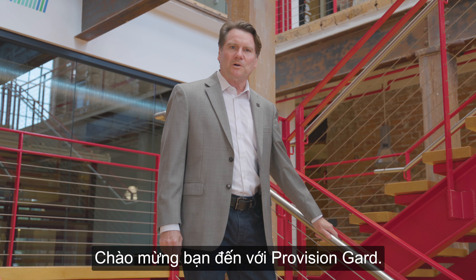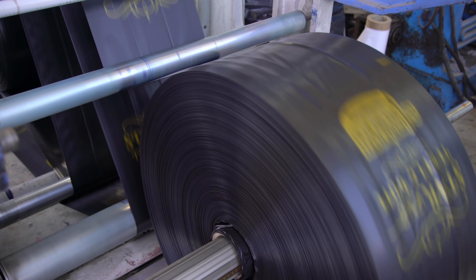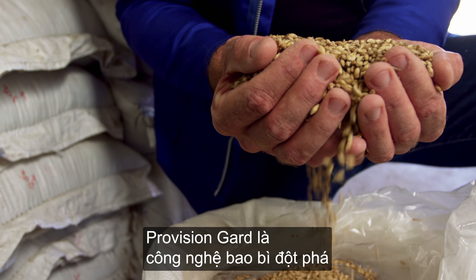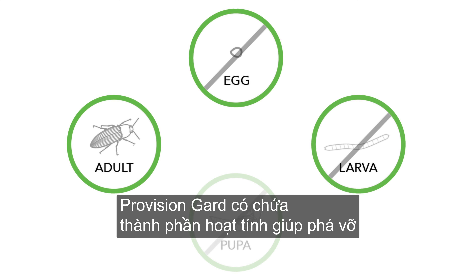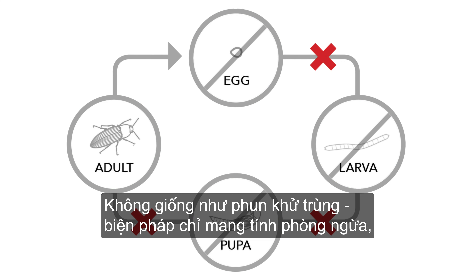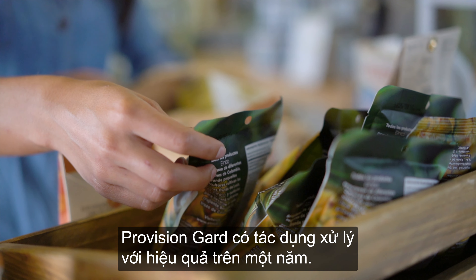Hi, I'm Jim Bagwell. Welcome to Provision Guard. Provision Guard is a revolutionary packaging treatment that prevents insect infestations. Provision Guard contains an active ingredient that disrupts the insect's life cycle. Unlike fumigations, which are only preventative, Provision Guard is curative and lasts for over a year.